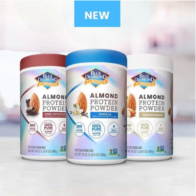So they've announced an all new supplement — their all new almond protein powder. The mainstream food brand Blue Diamond, known for their almond milks, snacks and nut spreads, has entered the supplement space with an all new protein powder made from almonds.